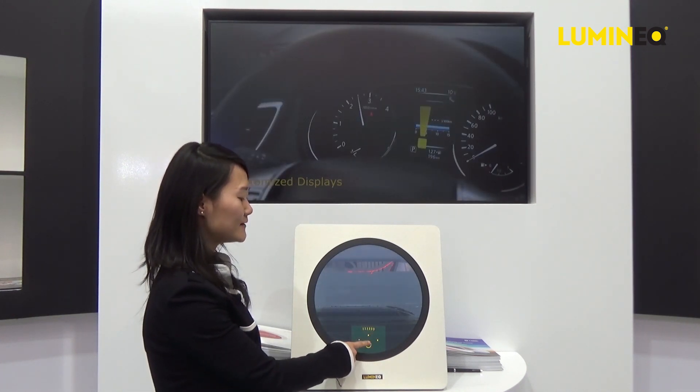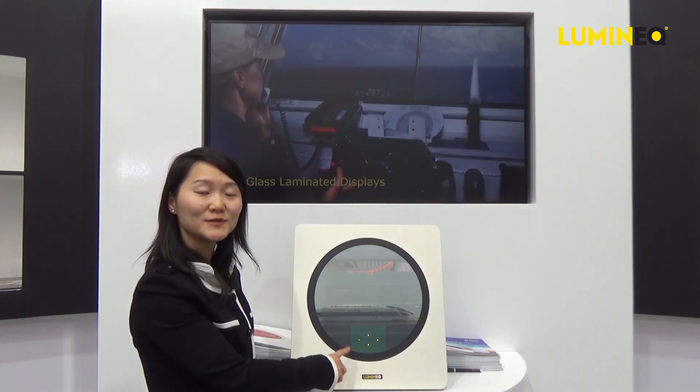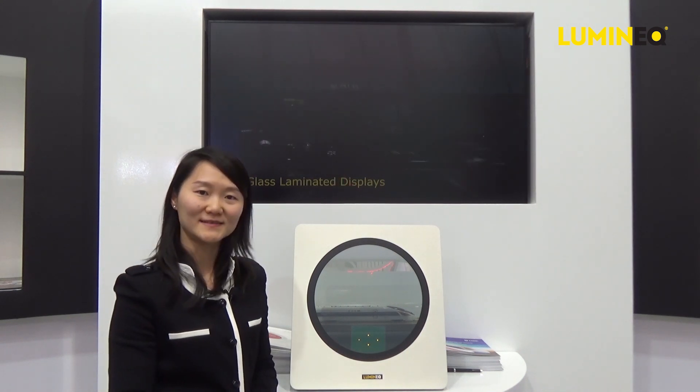What we have here is a transparent display laminated in glass, which doesn't require any extra space.